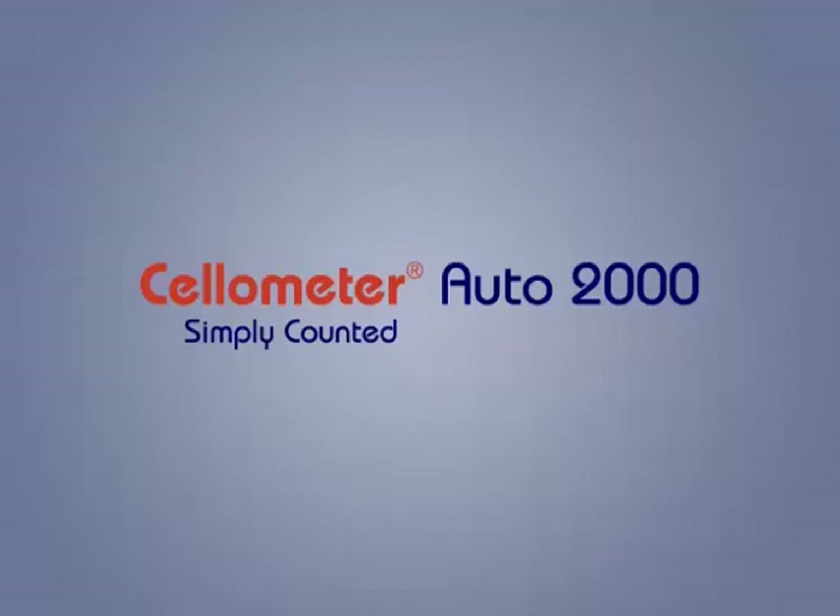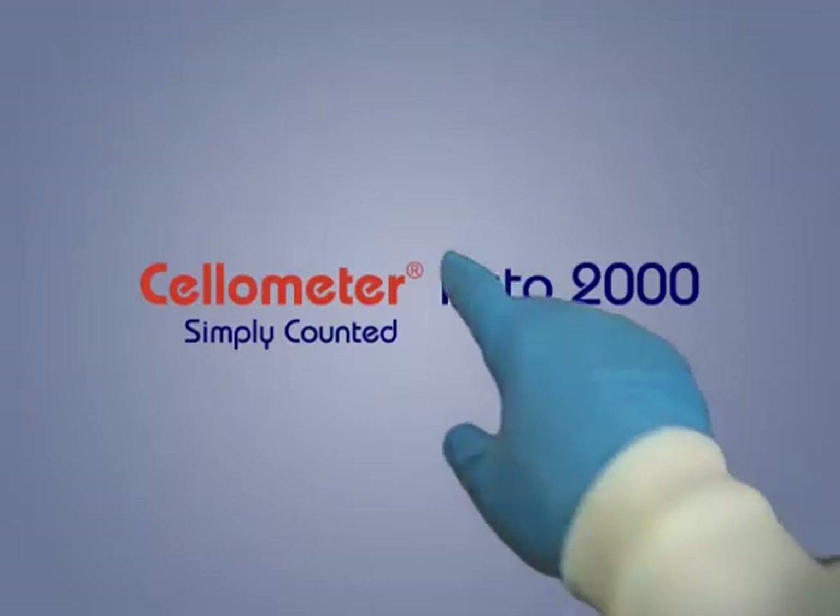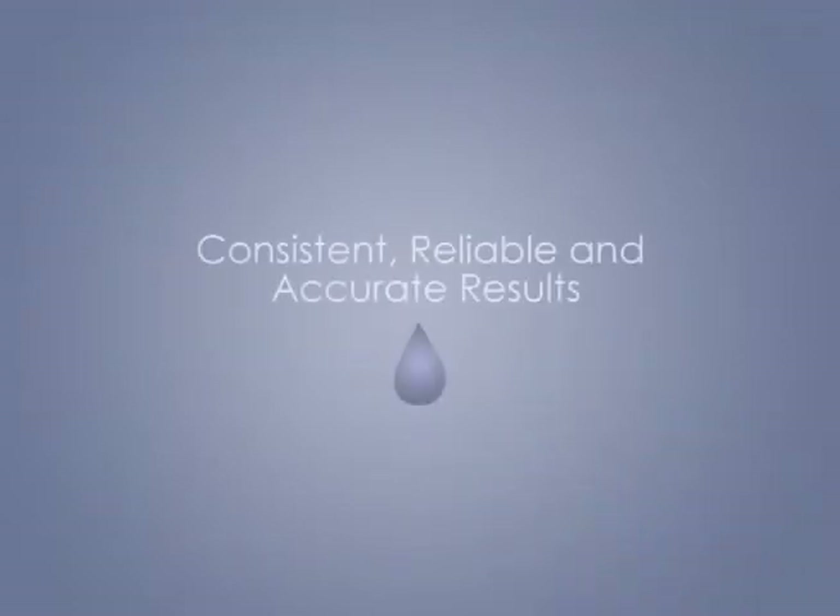The Cellometer Auto 2000 is an automatic cell viability counter with dual fluorescence. The system provides consistent, reliable, and accurate results for primary cells.